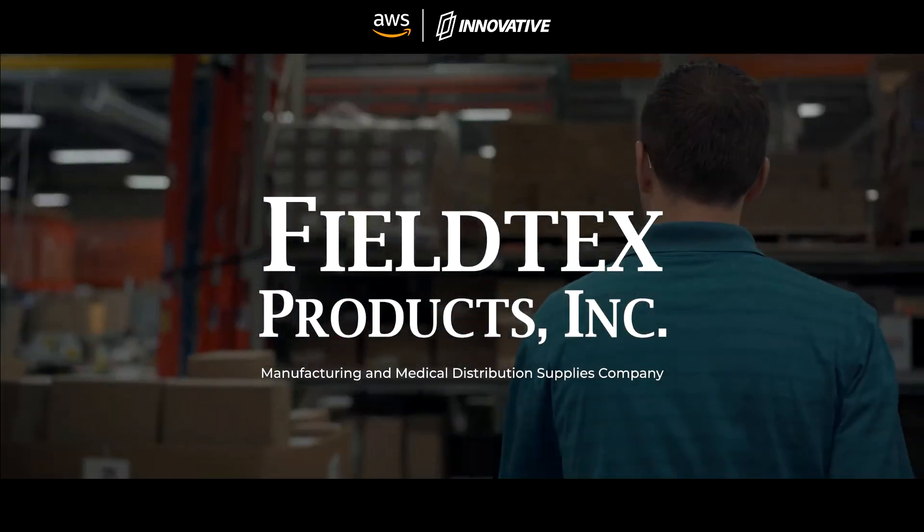FieldTex is a 228-person, half-manufacturing, half-medical supplies distribution company that services contracts nationwide.